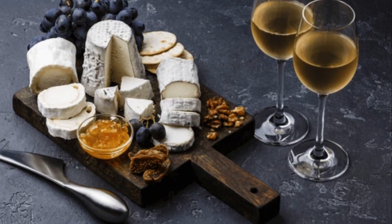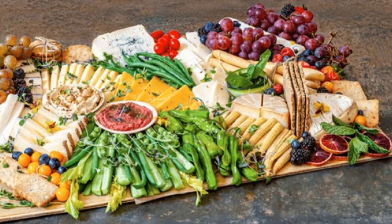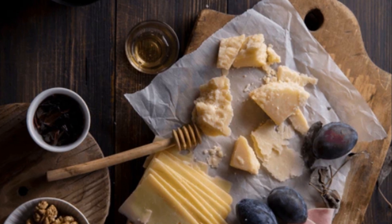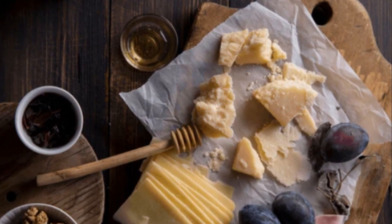Hello, cheese lovers, and welcome back to Cheese Heaven TV. Isn't it wonderful how a humble, curdled milk product can be transformed into a myriad of delightful cheeses? Each one a marvel of texture, taste, and aroma — a testament to the art of cheesemaking.